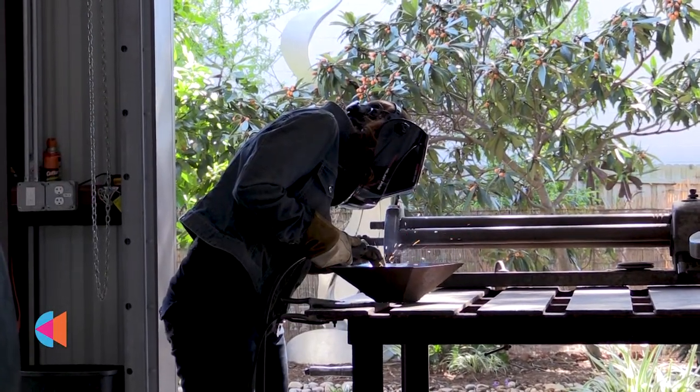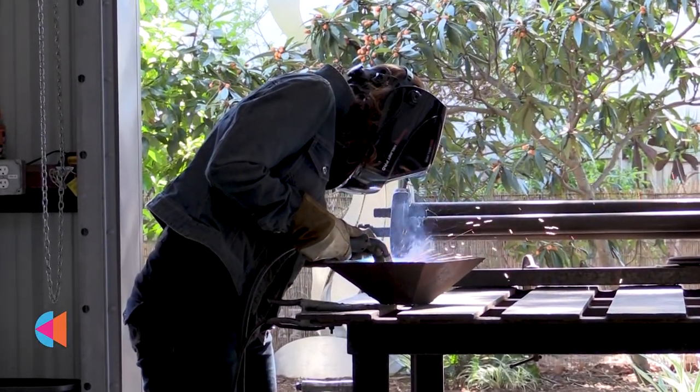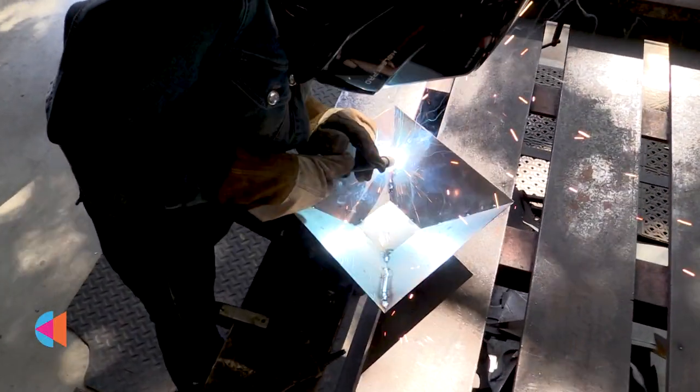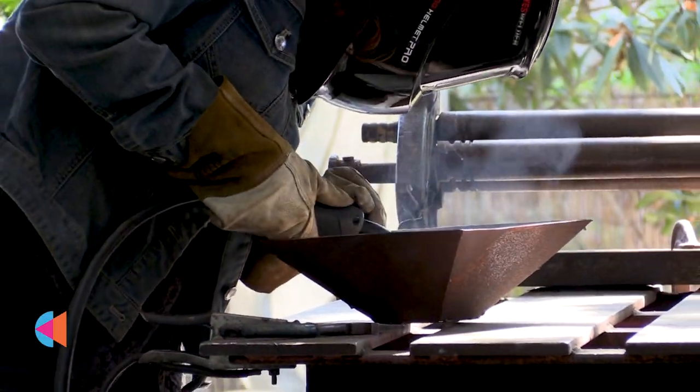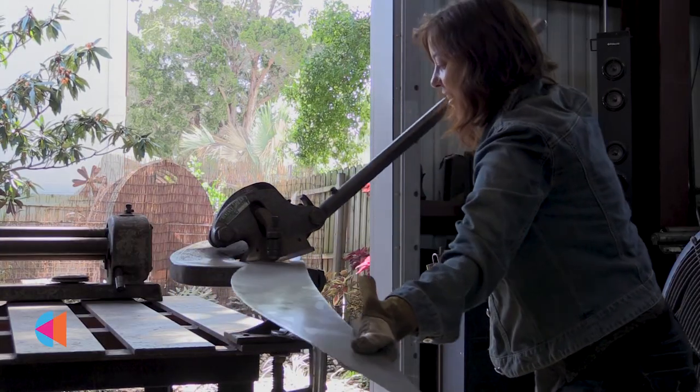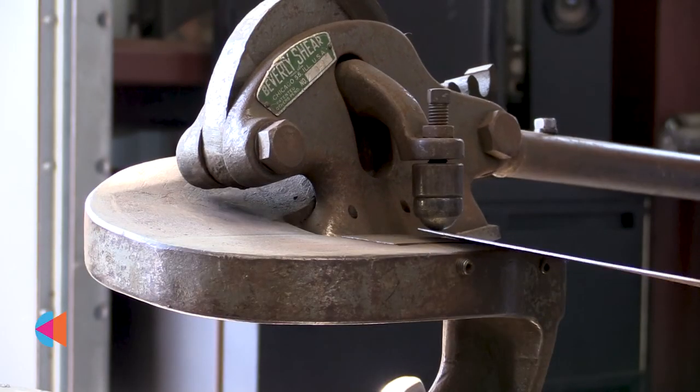The studio gallery is a place where I can be creative, experiment, and express my passions. My favorite part about creating art is that it's always evolving as I work through new concepts, techniques, forms, and finishes.